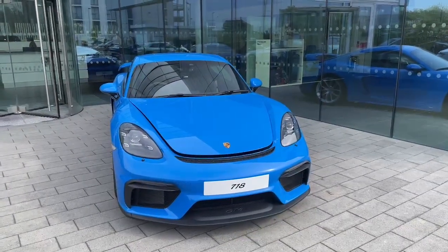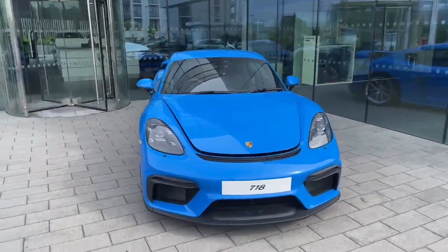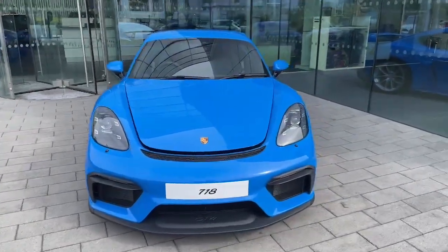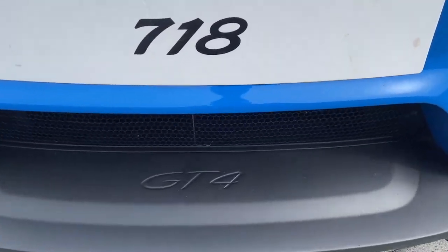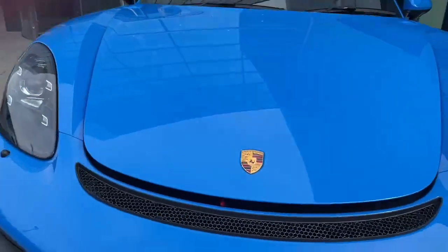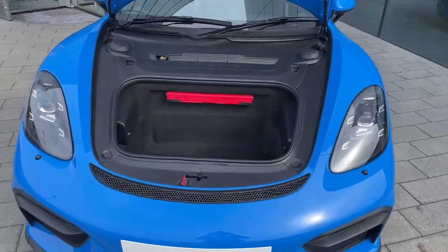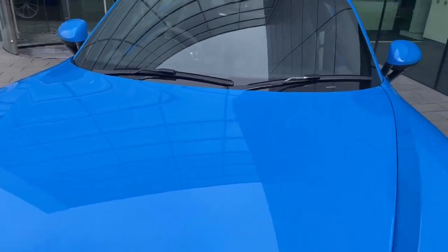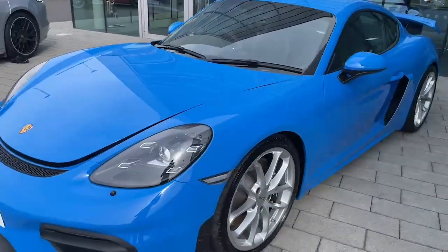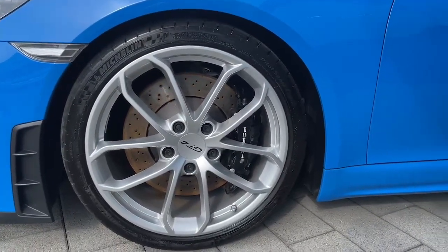Connor here from the Porsche Centre Dublin. Today we are looking at the 2022 Porsche Cayman 718 GT4, finished in a beautiful shark blue. On the front splitter, this has the LED headlights with the Porsche Dynamic Light System. You can see the GT4 wheels painted in silver with the brake calipers painted in black.